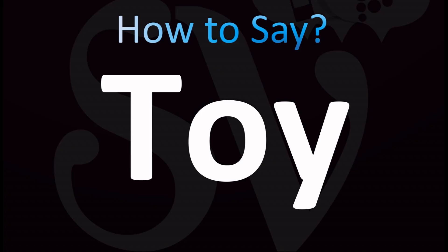Let's break it down. Both British and American English pronunciations are similar: Toi. Toi. A diphthong. Toi. How to pronounce: Toi.